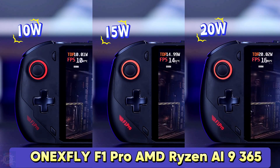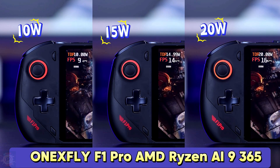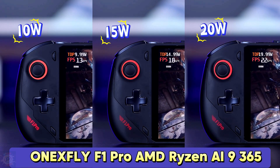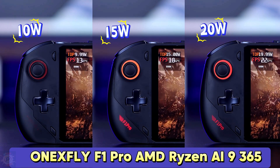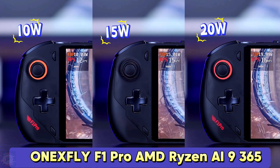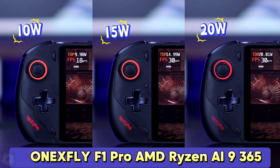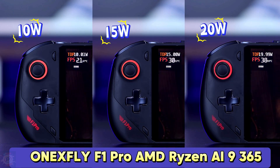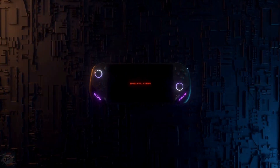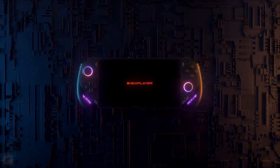It's important to note that while this performance is exceptional for a portable device, it comes at a premium price, with the top-of-the-line model costing close to $1,700. However, for emulation enthusiasts and gamers looking for maximum performance in a portable format, the One X Fly Phone Pro represents a cutting-edge option in today's gaming handheld market, albeit one that is heart-wrenchingly expensive.